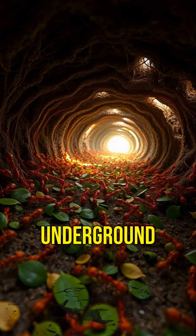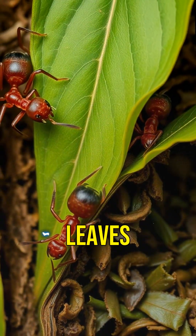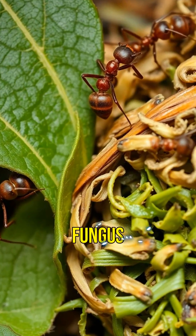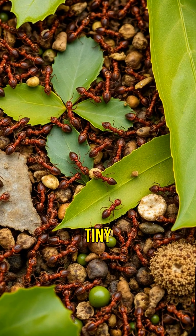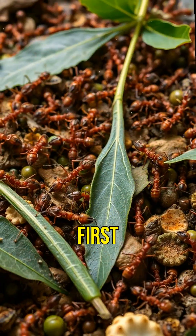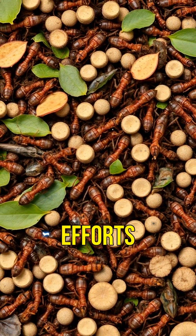What if your biggest success came from underground teamwork? Leafcutter ants don't just collect leaves — they farm fungus using chewed-up leaves as compost. These tiny insects are some of nature's first farmers, creating a sustainable ecosystem with their organized efforts.